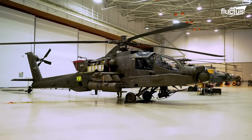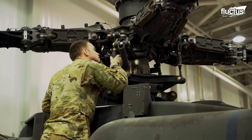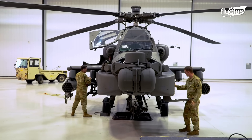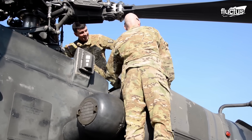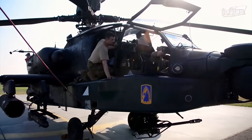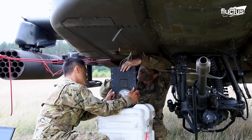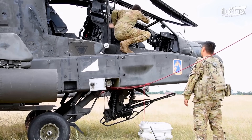Just like fighter planes and other vehicles, military helicopters have a set maintenance schedule mandated by the United States military. This generally consists of preventative maintenance checks and scheduled maintenance. Preventative maintenance refers to routine inspections and tasks performed before, during, and after flights, with the goal of identifying any potential issues before they become more significant problems.